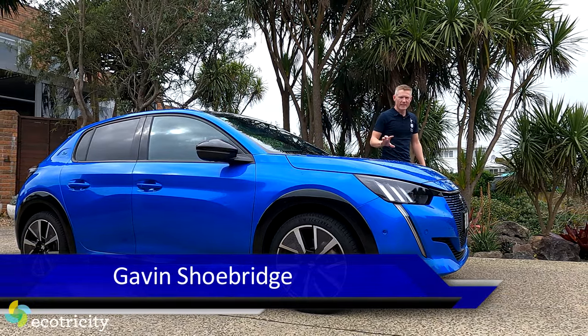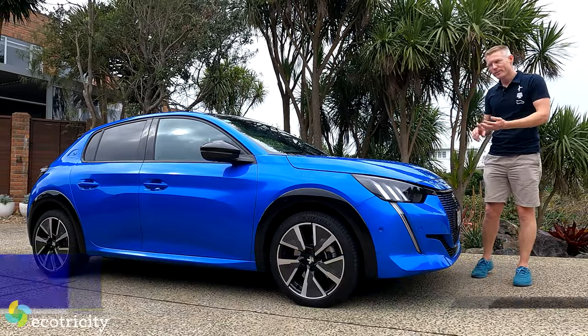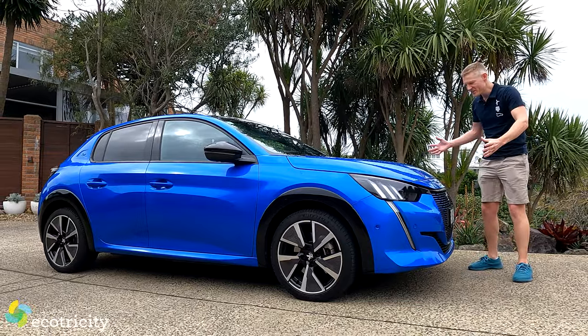Look what we have here! It is an all-electric Peugeot e2... no, that's the limit of my French. It's a Peugeot e208, a French electric car, and isn't it striking?